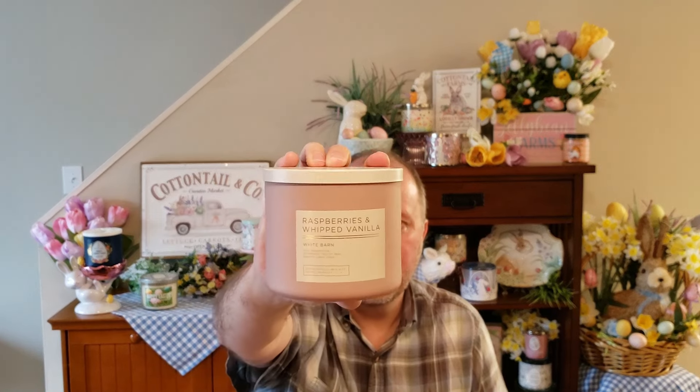I also bought one Raspberries and Whipped Vanilla, just because I think I only have one in my candle collection. This is your pink raspberries, strawberry, vanilla bean, and sugared lemon drops. I love that raspberry with that vanilla — it's so sugary and yummy. Then I picked up a Raspberry Thumbprint from the $10 candles because this candle just smells so delicious. This is your buttery shortbread, rich raspberry jam sprinkled with powdered sugar.